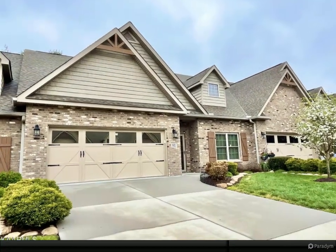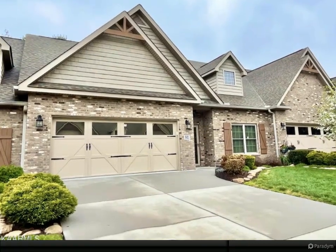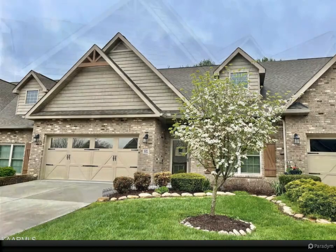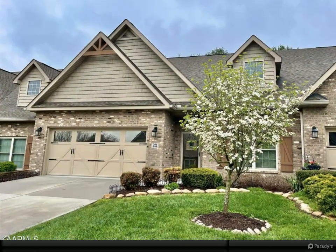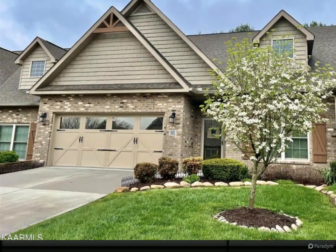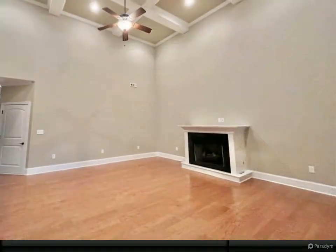All the amenities you need on one level, no stairs. A very rare opportunity to own in Bishop Ridge, a private street community with all the conveniences: lawn maintenance, fire protection, and trash service. Two-car garage with no stairs into an open floor plan.